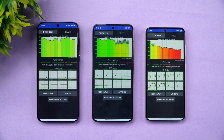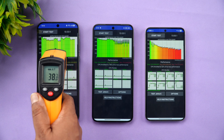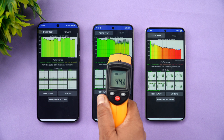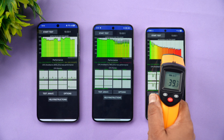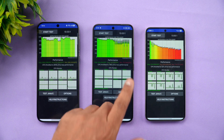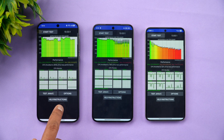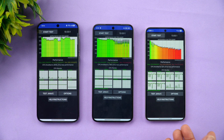Looking at post-test temperatures: the Oppo Find X8 was at 38 degrees, the Xiaomi 15 reached the highest temperature at 44.6 degrees, and the Samsung Galaxy S25 was at 39.3 degrees. In terms of battery drain, the Oppo Find X8 drained 9%, the Xiaomi 15 drained 7%, and the Samsung Galaxy S25 had the best battery drain of just 3%. Overall throttling summary: Oppo 80%, Xiaomi 78%, Samsung 52%.